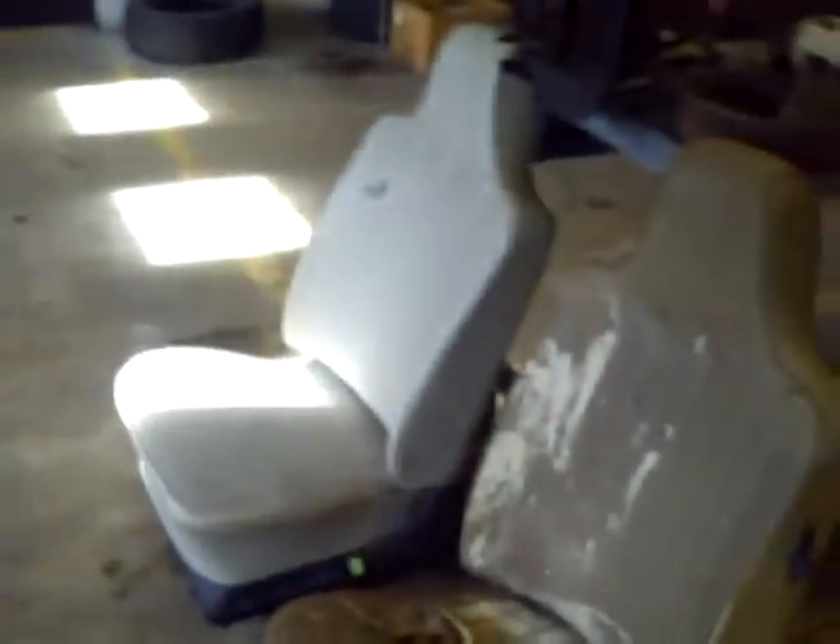One thing we were able to get this week — one of the things we were missing was seats. Well, look — we got seats! Front seats and the back of the back seat. I've still got to get the bottom part, but at least we've got some seats now. The stuff's already been ordered to redo the upholstery on them. They'll be going back to black velour, like the seats I used to have in them back in the 80s. That'll look nice.